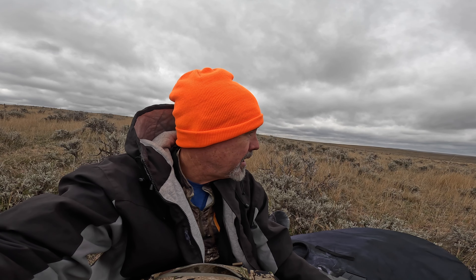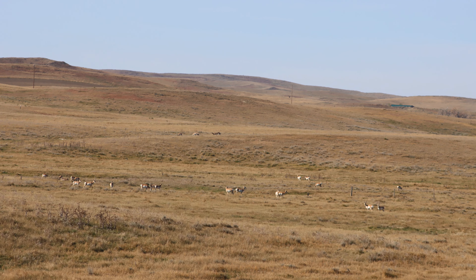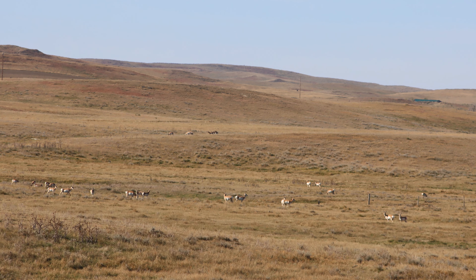First day of antelope hunting. I am hunting solo this morning. I've walked three or four miles and I've seen some nice bucks — here are the pictures from this morning. But as you can see it's pretty windy today. I didn't feel comfortable making a 500-yard shot; it's just too windy. The wind is going every direction. I'm comfortable making a shot that far, but not in this wind.